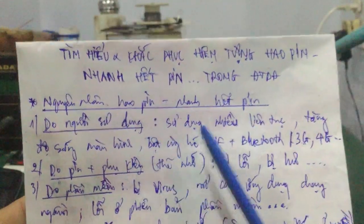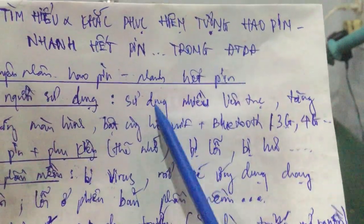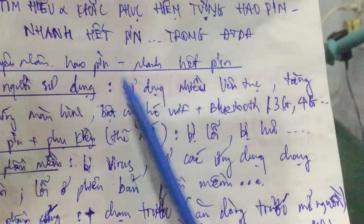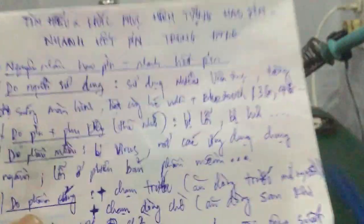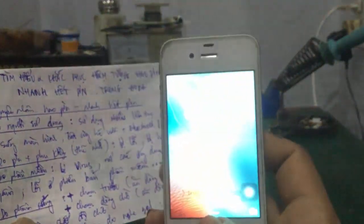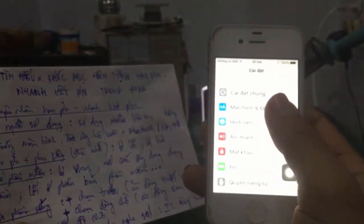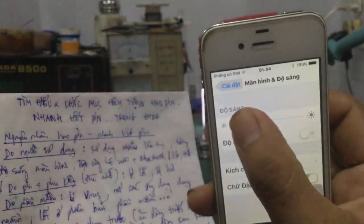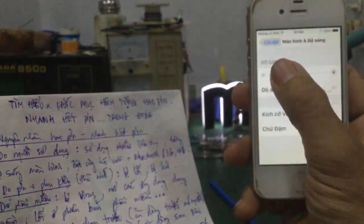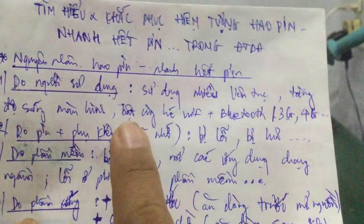Trên đây là một số nguyên nhân chính hao pin do người sử dụng. Cách khắc phục: vấn đề sử dụng nhiều thì tùy nhu cầu mỗi người. Còn vấn đề tăng độ sáng màn hình thì các bạn có thể giảm độ sáng xuống trong Settings, phần màn hình/độ sáng. Dù xài iPhone hay Android đều có chức năng này, giảm độ sáng sẽ giảm điện năng tiêu thụ.